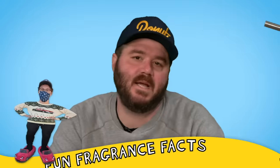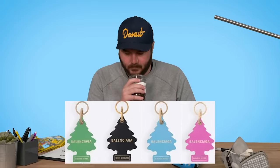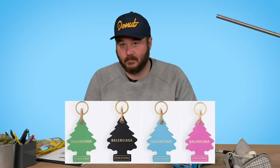Time for another fun fragrant fact with Max. In 2018, the Little Trees Corporation sued Balenciaga for selling a leather keychain that resembled their air fresheners. They own the shape of a tree.